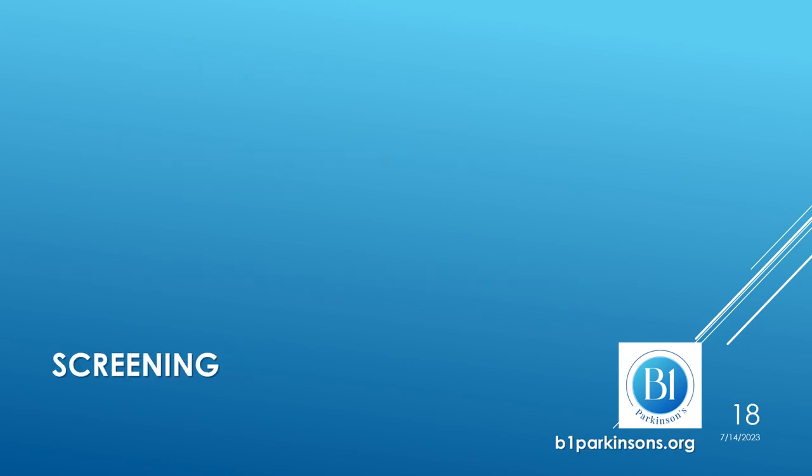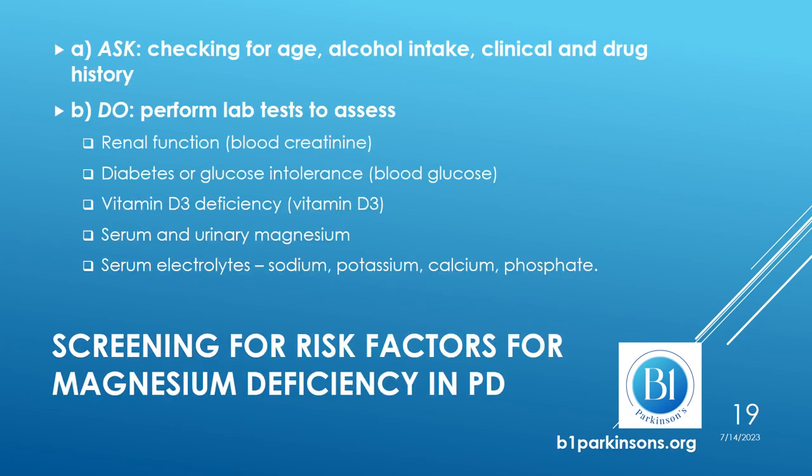How do we screen for magnesium deficiency? When developing our screening tool for magnesium deficiency in Parkinson's, we go back to our list of risk factors. We first ask about age, since aging is one of the risk factors. We check for alcohol intake, collect the clinical history, and note that some medical conditions are associated with an increased risk for magnesium deficiency. We also check drug history for the same reasons.